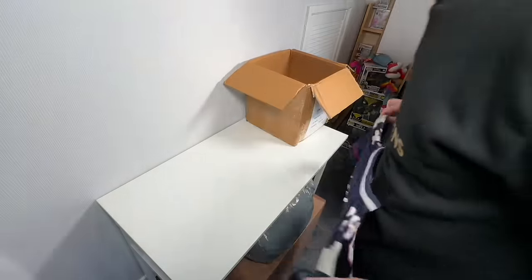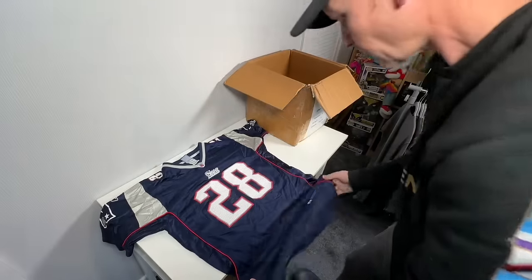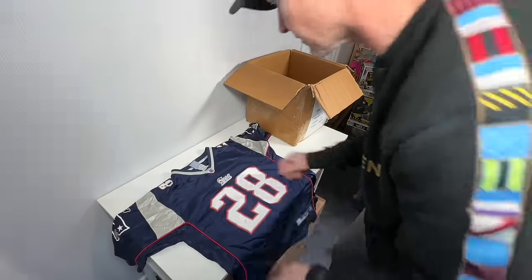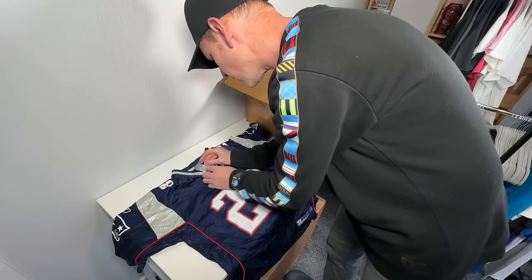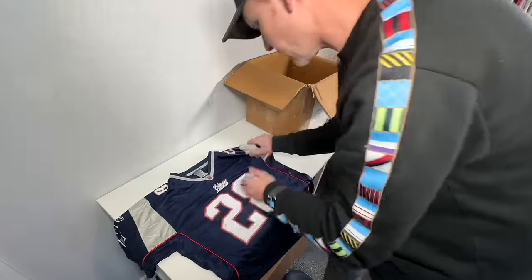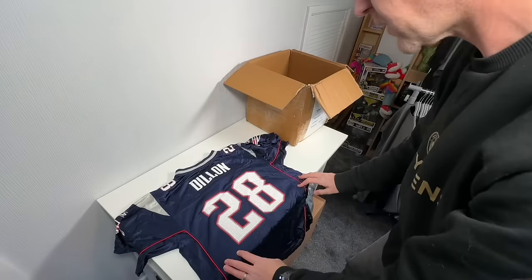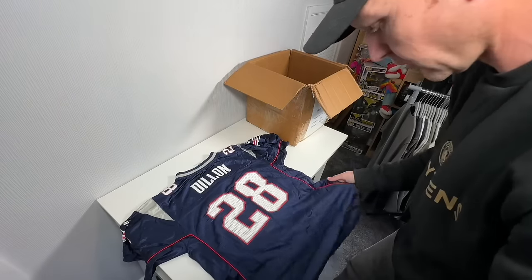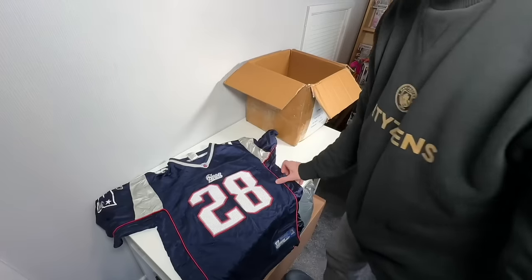What's this? A Patriots top, by the looks of it. Number 28, a size XL — I'm going to say that's a youth XL. Everything looks good on this. I've sold quite a few Patriots. Dylan 28 — I don't know if that's a player or the person that bought the jersey. I'll have to check. But that one looks fine.